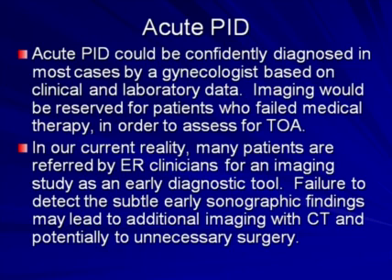However, in our current reality, many patients are referred by ER clinicians for an imaging study as an early diagnostic tool, and therefore failure to detect the subtle early sonographic findings may lead to additional imaging, unnecessary imaging with CT, and potentially to unnecessary surgery.